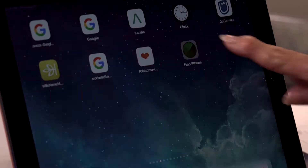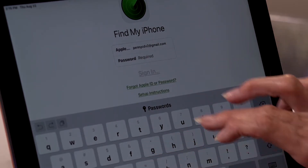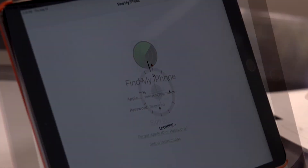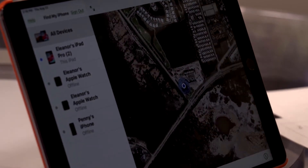Open the Find iPhone app on that other device, and insert your Apple ID and password. You will get a map showing where your device is. It may be right in your home.